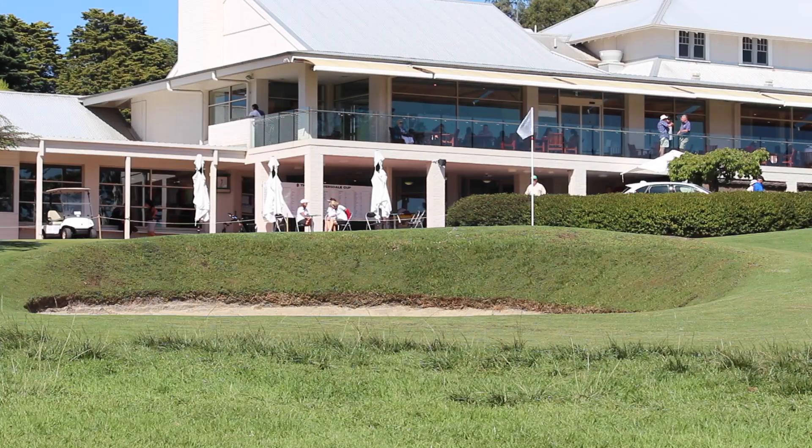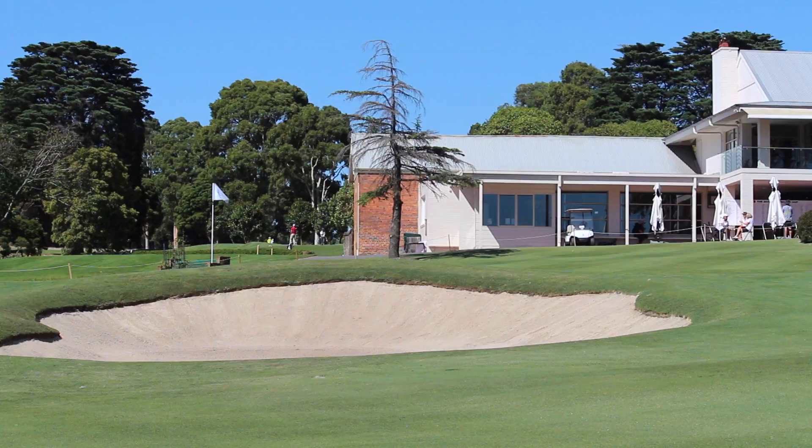We've also changed the left-hand green side bunker — we've made it a little bit shallower.